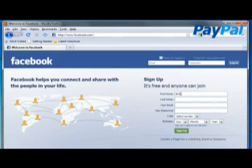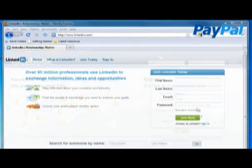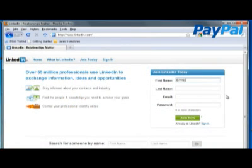6. Visit facebook.com, create an account, invite friends and contacts to join your group, and get promoting your brand and your business. 7. Visit linkedin.com, create an account and start connecting with existing contacts and finding new ones.